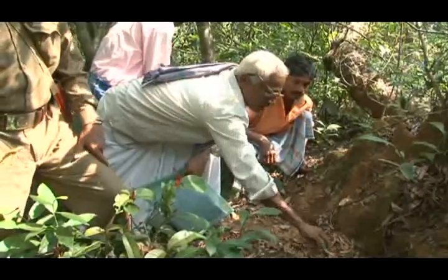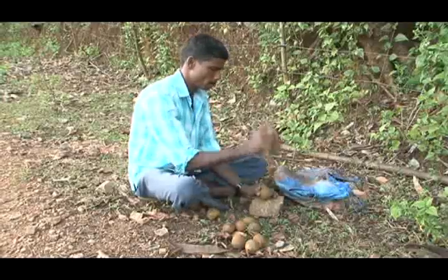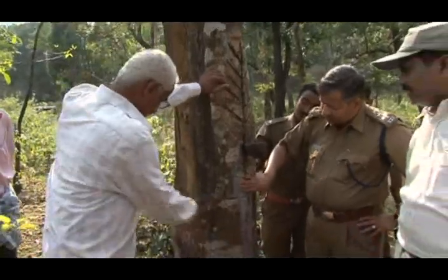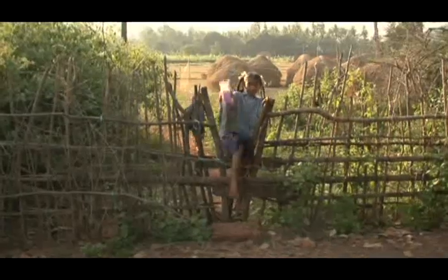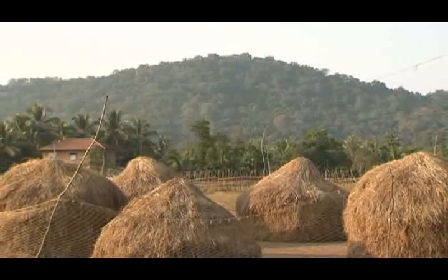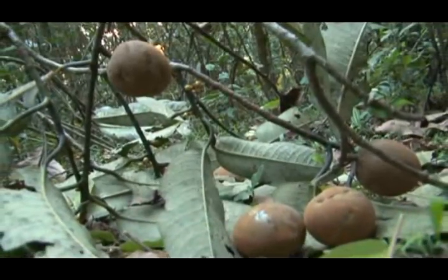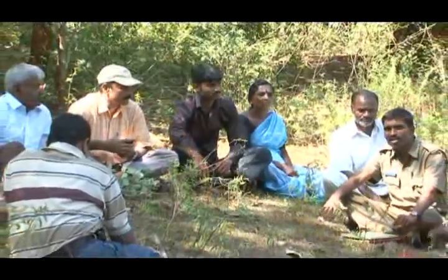The first step was to study their usage, collection methods, threat status, protection regulations, community knowledge, their social, cultural and economic issues, and the current trading mechanisms with reference to the selected species.